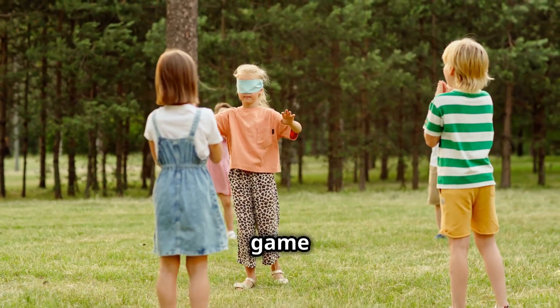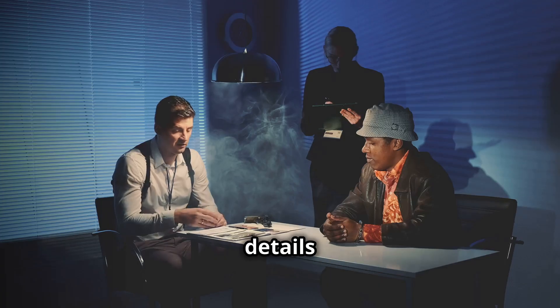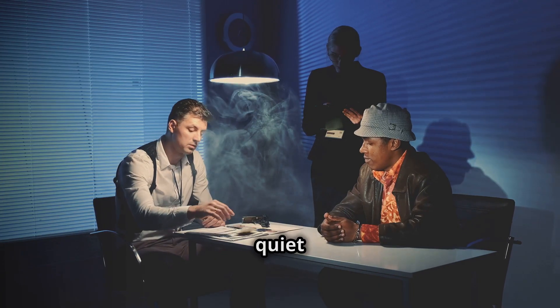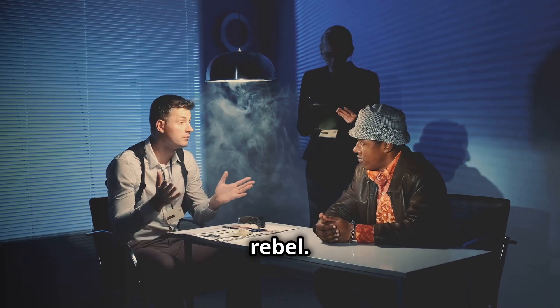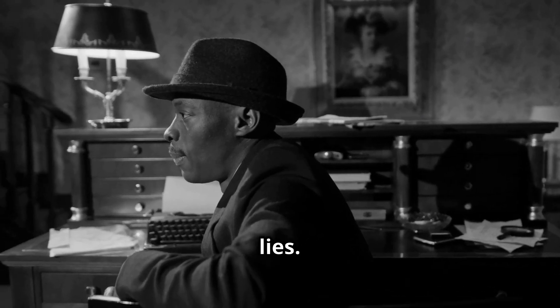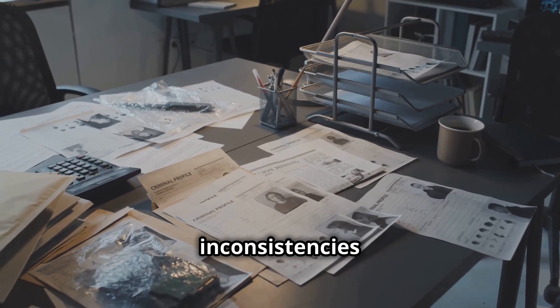Remember that game we played as kids — telephone? As a story gets passed around, it changes; details get muddled, and suddenly the quiet kid who loves dinosaurs is apparently a chain-smoking rebel. The same goes for lies. Pay close attention to the details, the timeline, and any inconsistencies that might pop up.